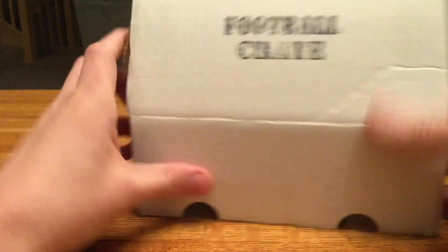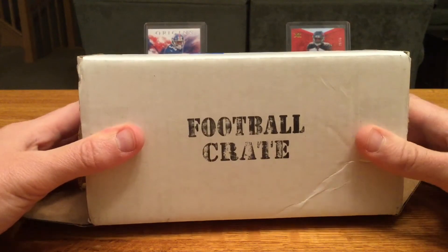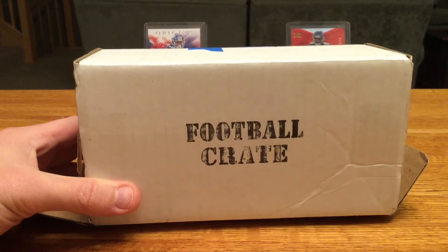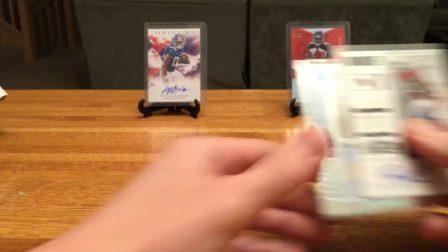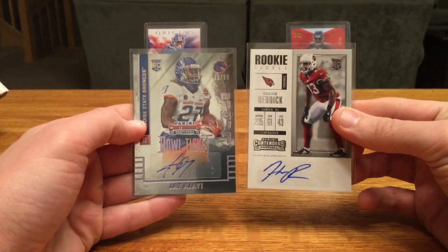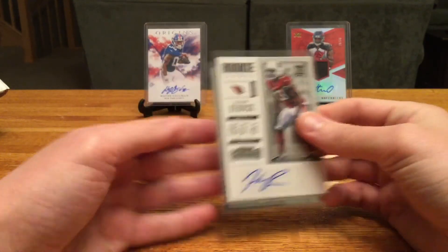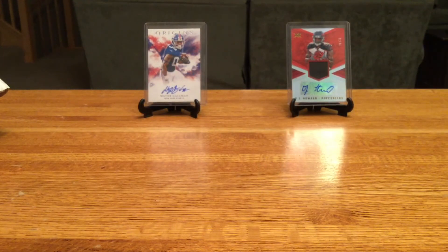Overall for the Football Crate — that ended up being 7 packs for 30 bucks and we got 2 autos. I'd say it's a pretty good day, pretty fun opening rip. I'll probably end up doing some more of the Football Crate since that was a pretty good experience. See if we can continue to stay hot and get some good luck — thanks for watching and we'll catch you later.